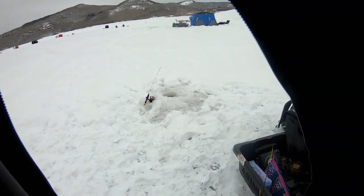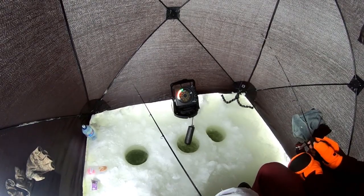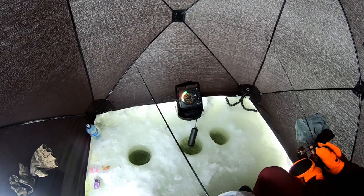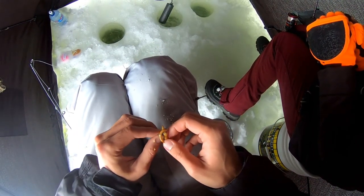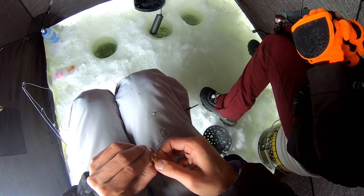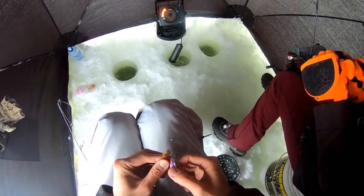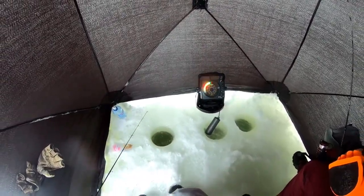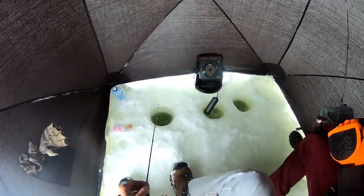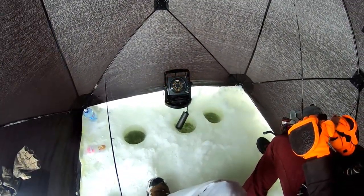We're all set up. Got my second pole right outside our tent. Got a Titan tungsten jig on there, and a rainbow trout colored Kastmaster right now with some mealworms too — trying to get that skunk out. I just had one on and I wasn't recording, and when I hit the record button I lost a little tension on the line and he got off. That can be the woes of trying to record and fish at the same time. Normally I don't think I would have lost that fish, but we're gonna drop back down.